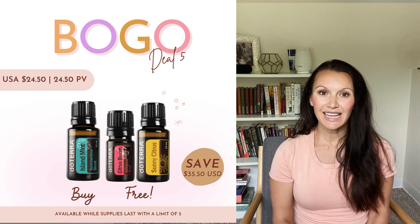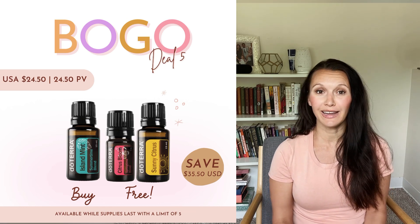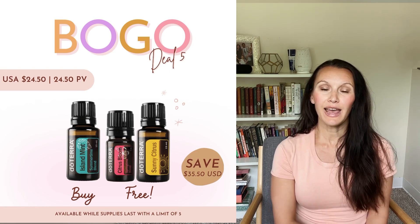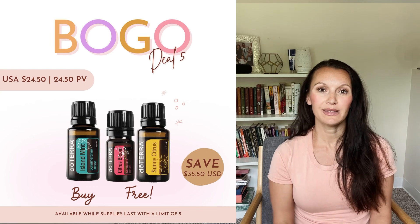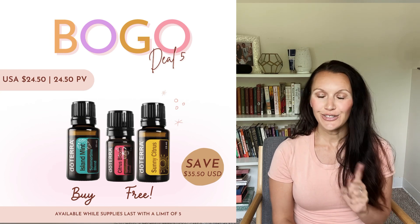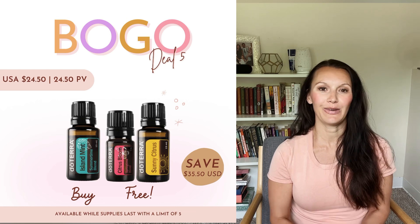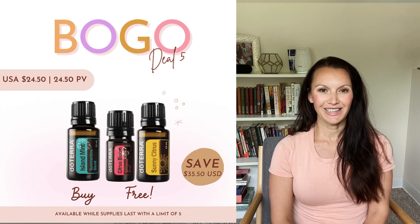So there you have it. I hope this video helped you fall in love with one of these three oils, and definitely keep an eye out for Island Mint once it becomes available again. Don't forget to add Citrus Bloom to your next order — you will not regret it, I promise you. Thank you so much for watching.